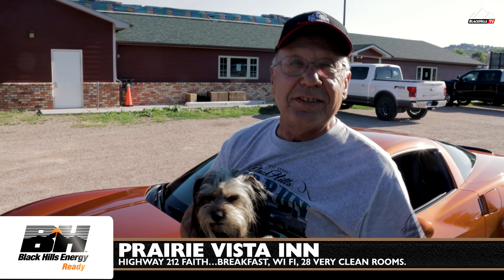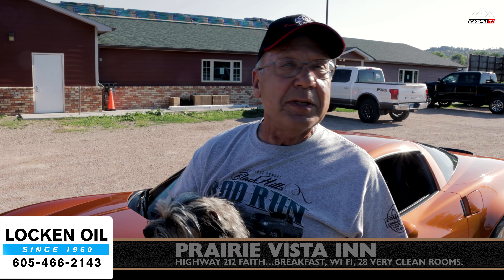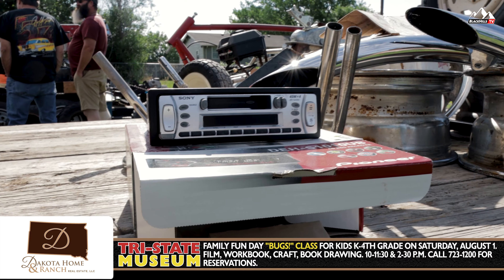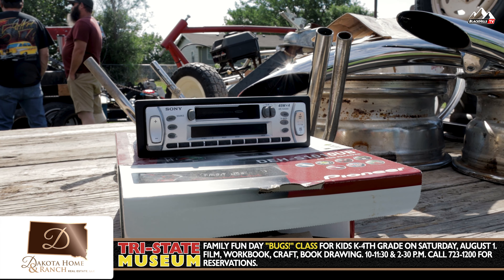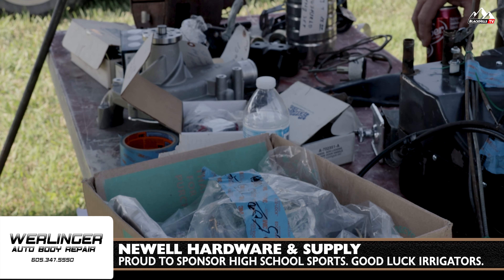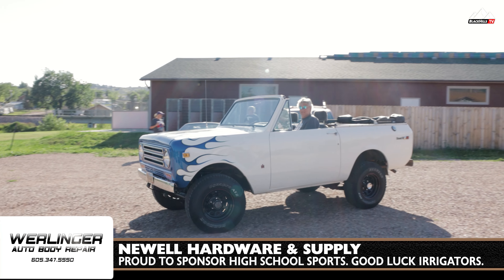My name is Floyd Off. My wife Donna's in the car. I bought this car new in 1967 — it's a '68 model. Bought it when I got out of service. I was a Vietnam draftee. So I've owned the car ever since. Loved driving it. It's been a good family car.